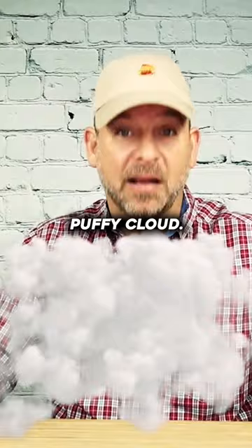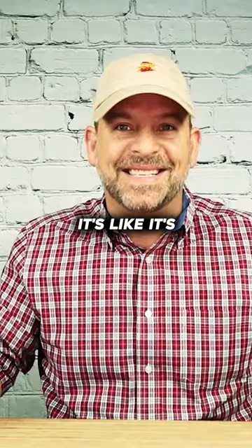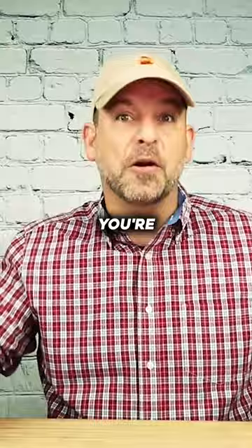My wife told me that this is her favorite mattress she's ever had. I asked her why and she said that when she lays down on the mattress, she doesn't even think about the fact that she's on a mattress. It's like it's not even there — it's like you're floating on a cloud.